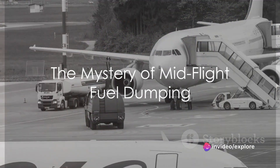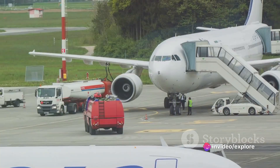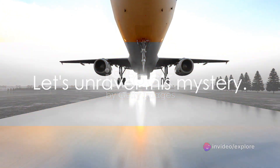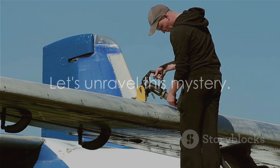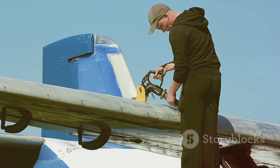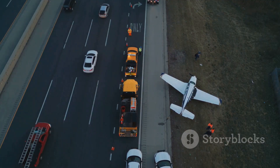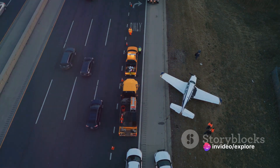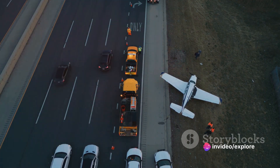Have you ever wondered why airplanes sometimes dump fuel mid-flight? It's an intriguing spectacle, isn't it? Let's unravel this mystery. Contrary to what some might think, fuel dumping isn't a capricious act. Rather, it's a necessary, calculated procedure carried out under specific circumstances, primarily during emergencies.